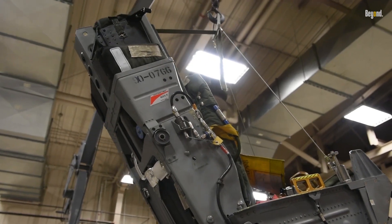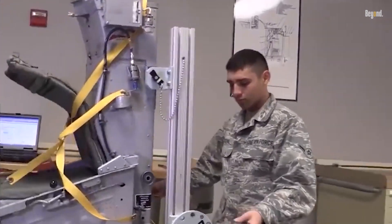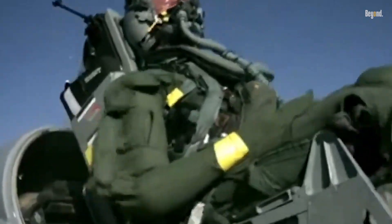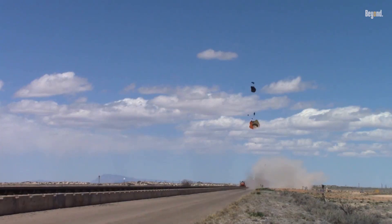Furthermore, advancements in seat technology have led to more effective management of acceleration forces during ejection, reducing the likelihood of injury. Pilots undergo rigorous training to master ejection procedures and understand the parameters necessary for a safe exit from their aircraft.